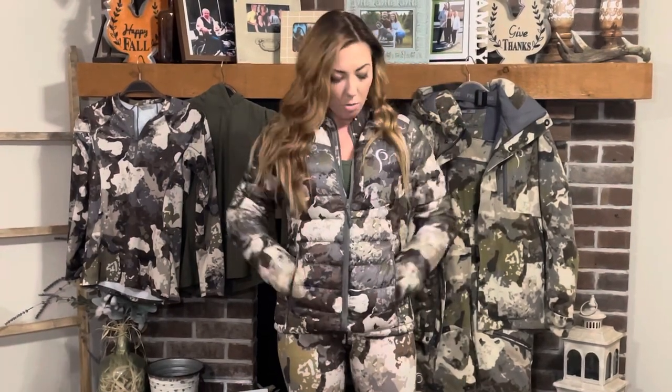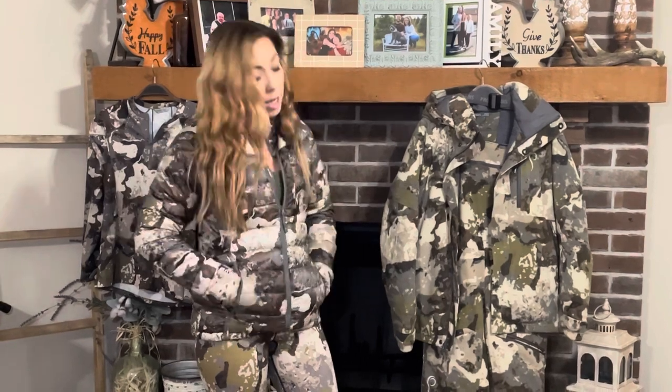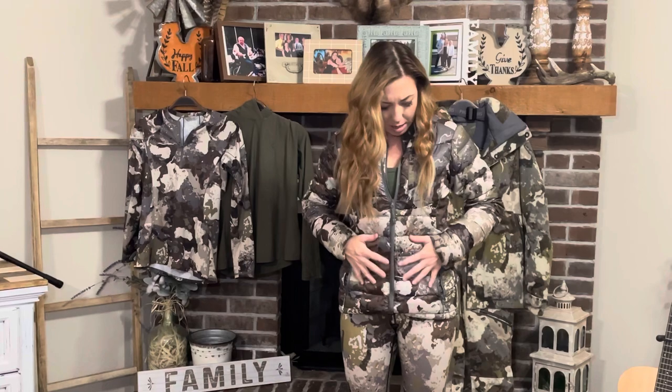My favorite part about this jacket — I got the extra small so that it fit pretty compactly, that way I could wear it underneath some of my larger layers. That might be something to think about when you're purchasing all of your layers, and I'll tell you how I sized up in some of these items as well so that I can wear them over my other layers. This jacket is made of 100% polyester ripstop, which makes it incredibly soft and incredibly durable in the woods.